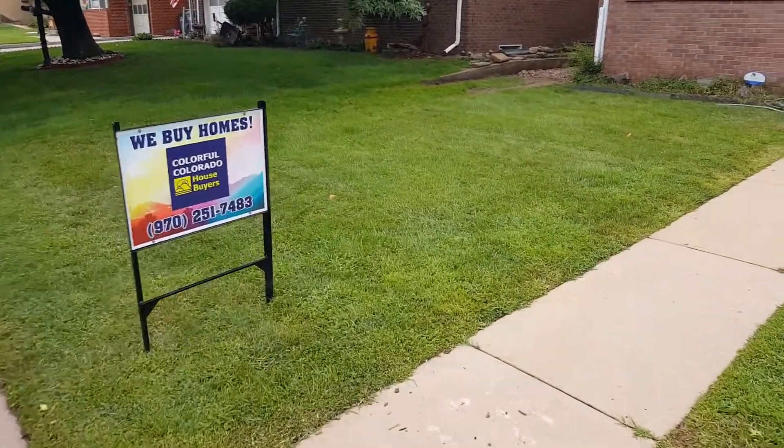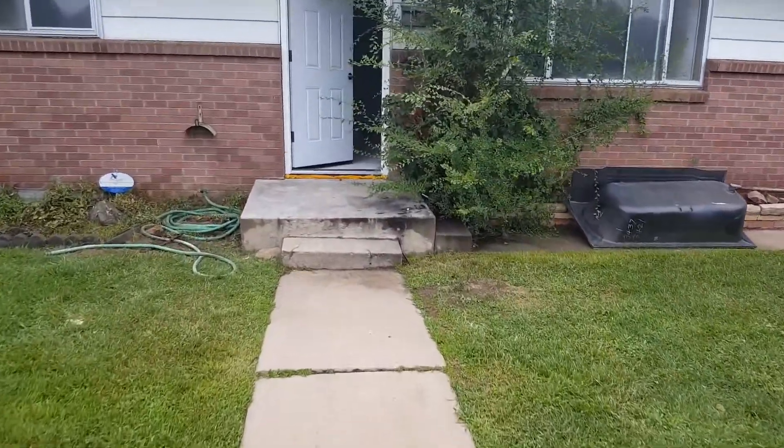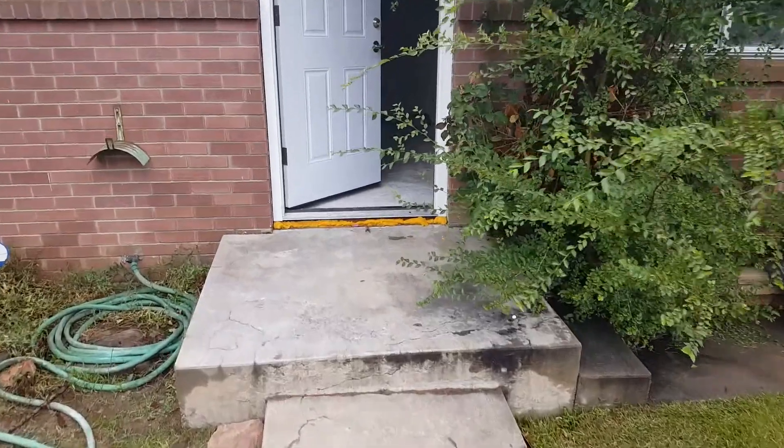We've got one of our new signs up in the yard. I'm putting those up now on all of our flips, just more advertising for people looking to sell their houses.